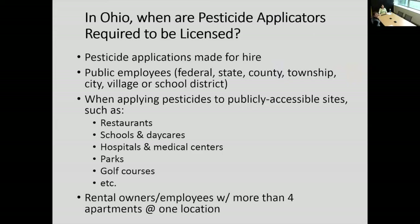In Ohio, when do you have to be licensed with a pesticide applicator license? Anytime a pesticide application is made for hire — so somebody is getting money. If you're getting money to apply that pesticide, Ohio requires that you have a license. If you're a public employee applying a pesticide to a publicly accessible site such as a restaurant, school, hospital, or park, you have to be licensed. If you're in an apartment complex with more than four apartment units at one location, you have to have a pesticide license to do the application.